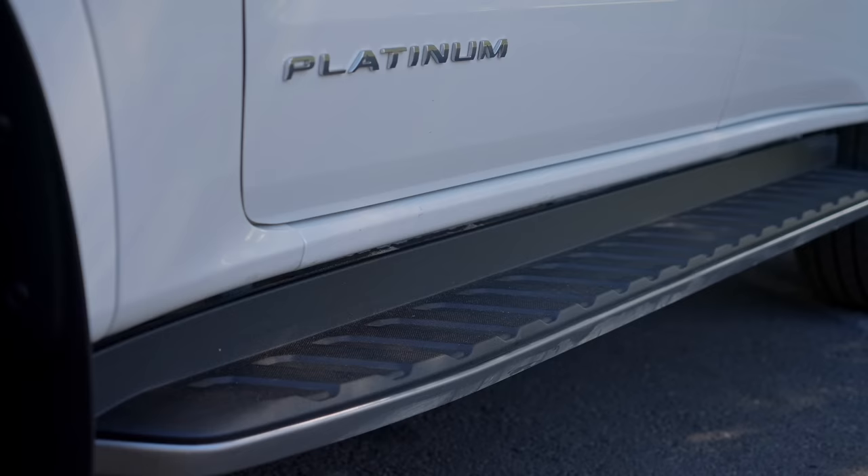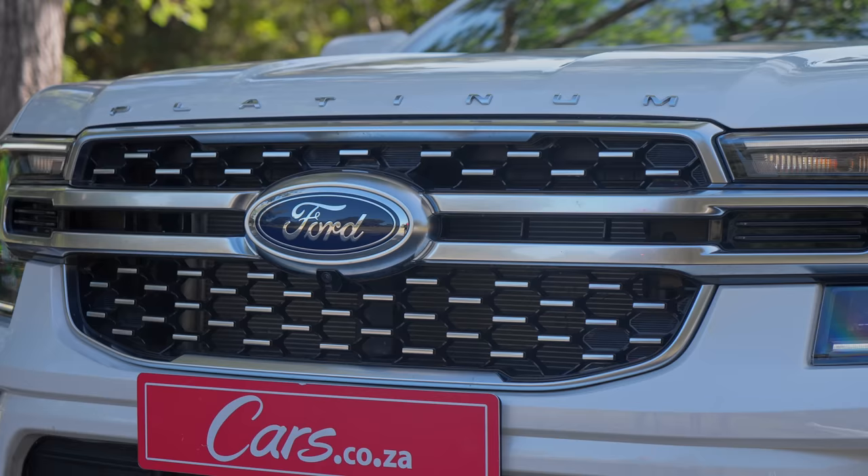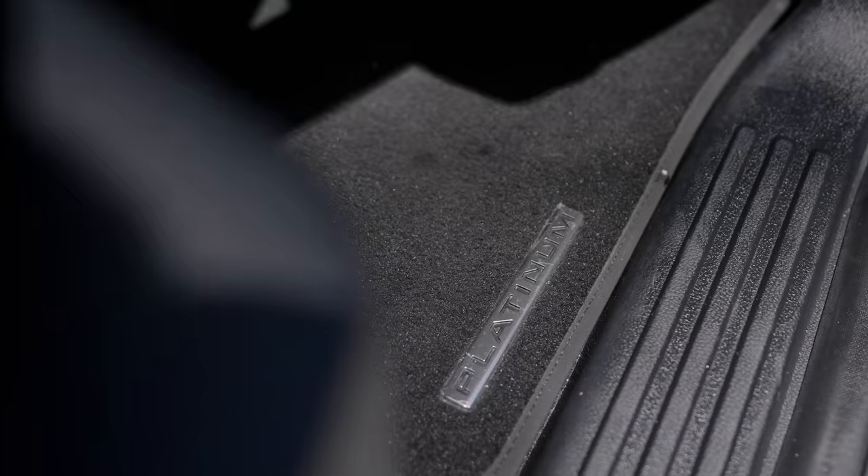This is the top-end Platinum version. There are only two grades right now: the Sport and the Platinum. The Sport has the two-litre, the Platinum has the V6. You'll note the Platinum because it says Platinum everywhere — on the bonnet, the boot, the sides — almost more than it says Everest, which only appears once, quite small, on the back left of the tailgate. The Sport is just under a million rand, while the Platinum is over 1.1 million, but for that price it is very well specced.